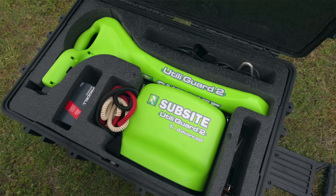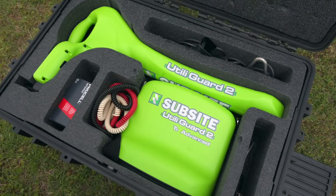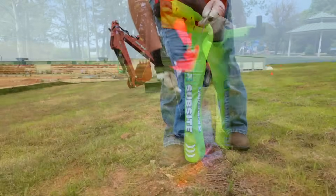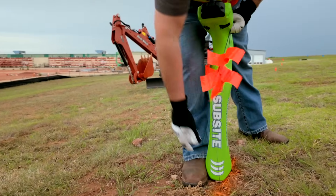The Utiligard 2 RTK receiver is easy to use and set up. Customers can set up in the field, locate target utilities, and download the job information in a few easy steps.